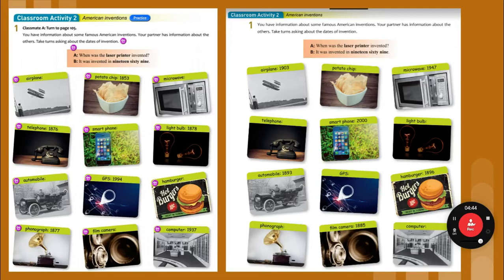Listen and repeat and be sure you have the right dates. When was the potato chip invented? It was invented in 1853. When was the microwave invented? It was invented in 1947. When was the telephone invented? It was invented in 1876. When was the smartphone invented? It was invented in 2000. When was the light bulb invented? It was invented in 1878. When was the automobile invented? It was invented in 1893.